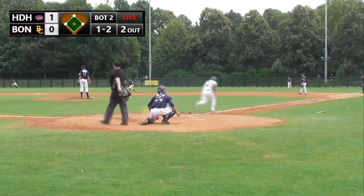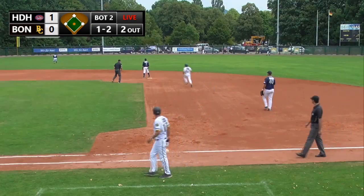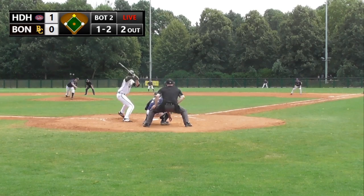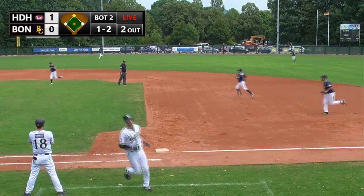He strokes that one into left field and it gets to the fence — he turns on the gas and gets himself a stand-up double. The 1-2 pitch to Eric Blank and he hits a little infield pop-up to first baseman Escala to finish the inning.